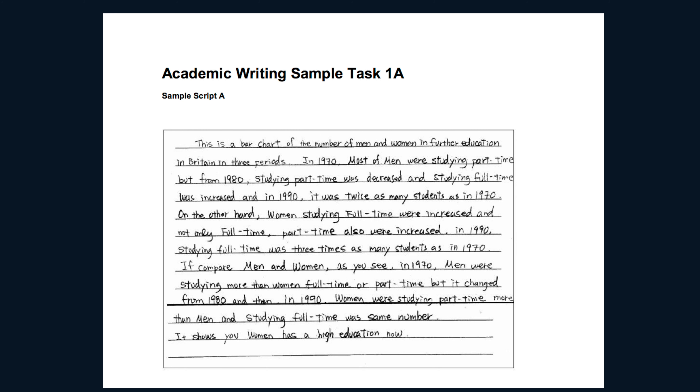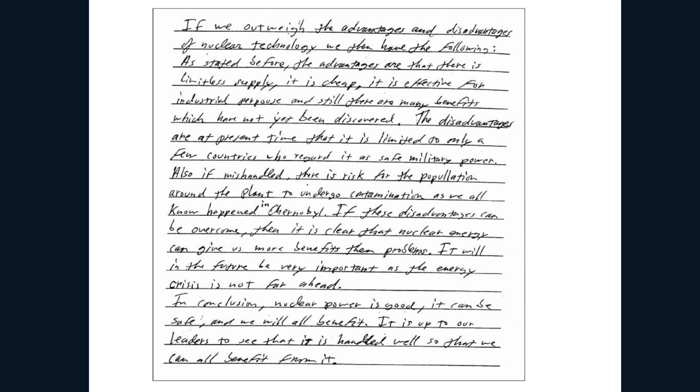We have two samples here. The first sample is relatively weak — it got 5.5. If you believe you can write better than this version, I absolutely recommend a little bit more practice to improve your handwriting, because you're going to write it by hand, not type it. The second example is a test taker who got around 7.5 in IELTS according to the British Council.